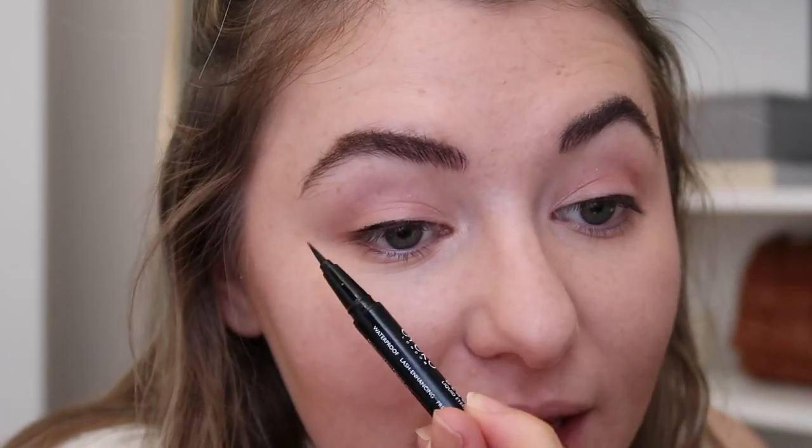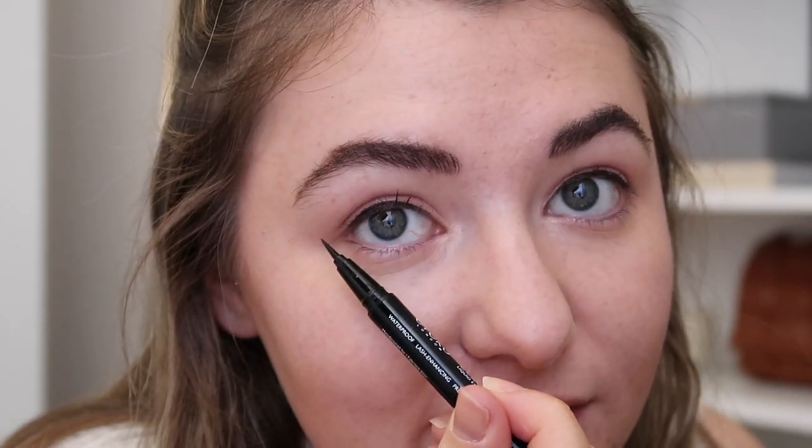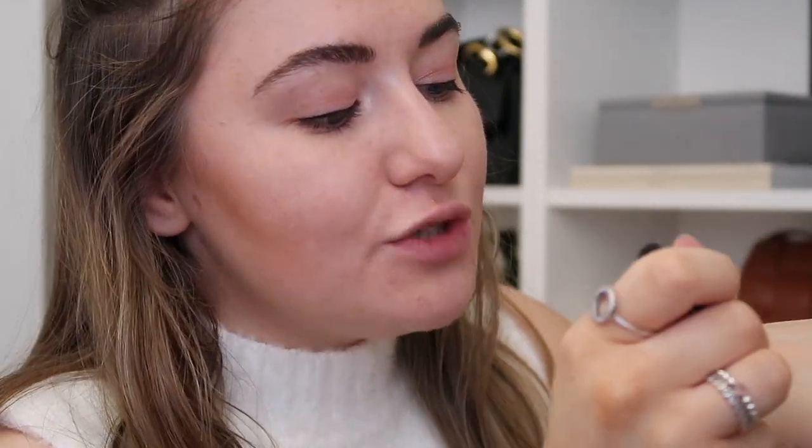I'm going to bring you in closer to show you how I do the flick because I get so many questions. Basically a 45-degree angle and I literally just bring it in. One tip: if the liner starts to dry up as you go, just push the felt tip onto your hand and the ink goes to the end of the tip.